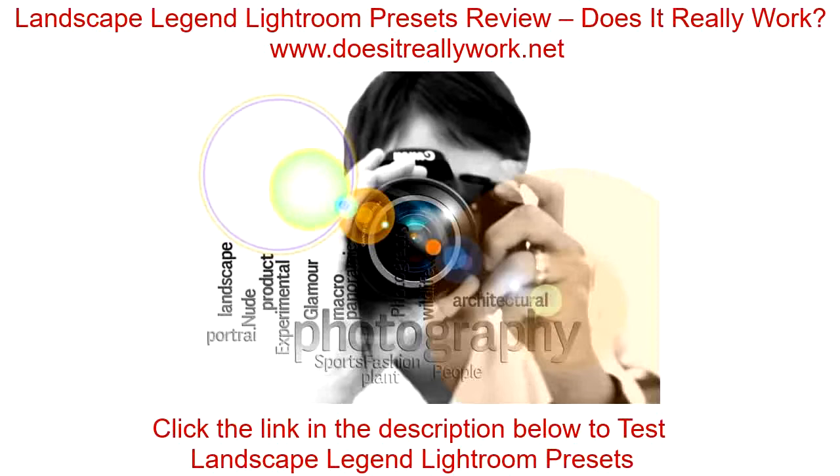It is not a scam. It has worked for me and other people out there. I recommend that you buy this product if you wish to sharpen your editing skills. You will improve your capacity for processing and editing your own landscape photographs.